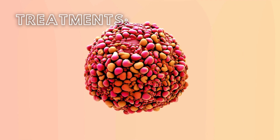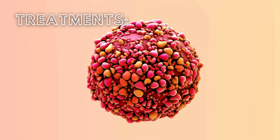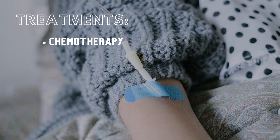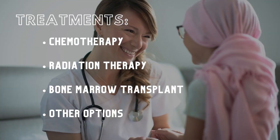Treatments for lymphoma depend on the type and stage of the disease as well as the patient's overall health. Treatments to try and eliminate the cancer cells can include chemotherapy, which involves using drugs to target fast-growing cells; radiation therapy, which uses high-powered beams of energy to kill cancer cells; a bone marrow transplant; or other treatments involving other drugs and options.